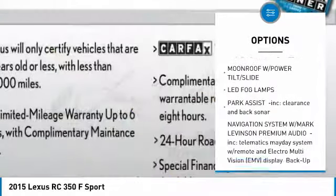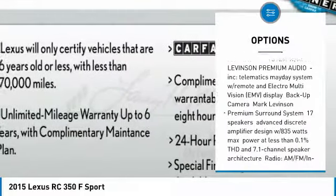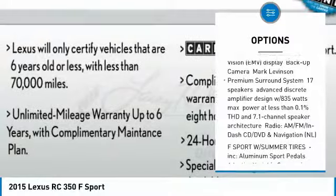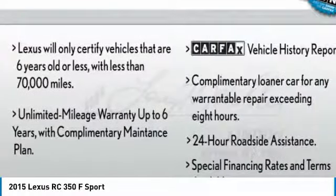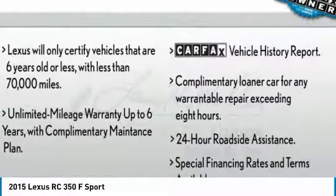Power passenger seat. Keyless entry. Anti-lock braking system. Steering wheel audio controls. Bluetooth. Leather wrapped steering wheel. Adjustable steering wheel. Power steering. Aluminum wheels. Four-wheel disc brakes.